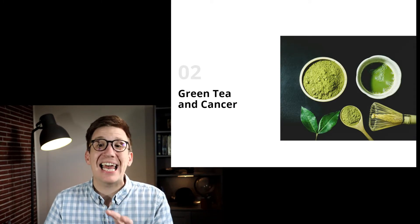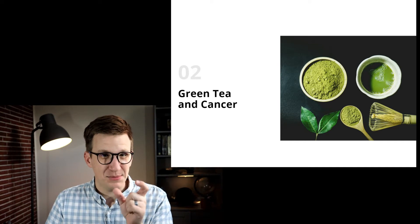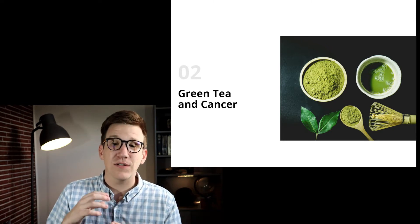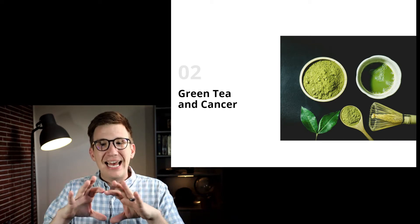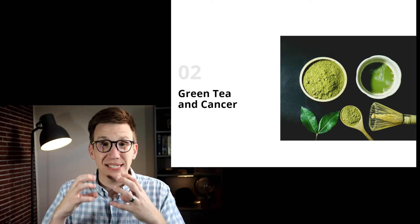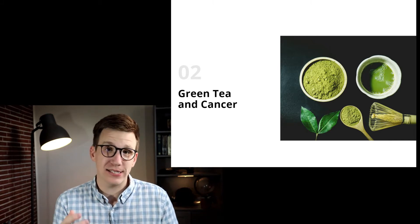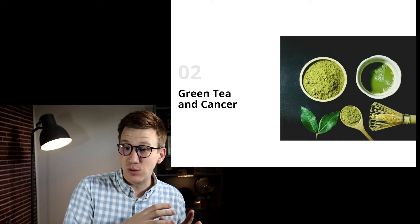Let's really dive into green tea and cancer. Green tea is full of something called polyphenols — it's the substance in green tea that is most interesting as it relates to cancer. These polyphenols have substantial free radical scavenging activity, and they might protect cells from DNA damage caused by reactive oxygen species. Essentially, these polyphenols in green tea have this documented protective element to protect DNA within our system. Polyphenols have also been shown to inhibit tumor cell proliferation and induce apoptosis in laboratory and animal studies.